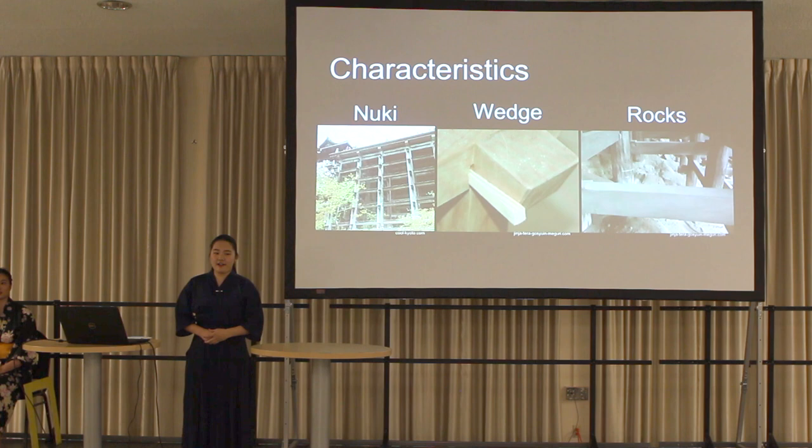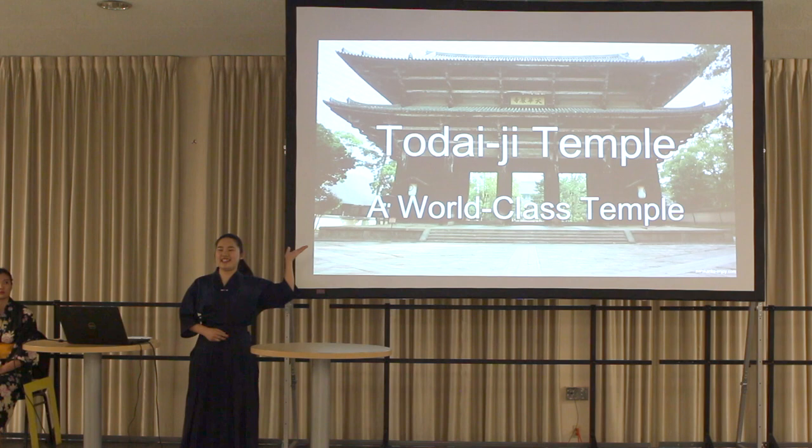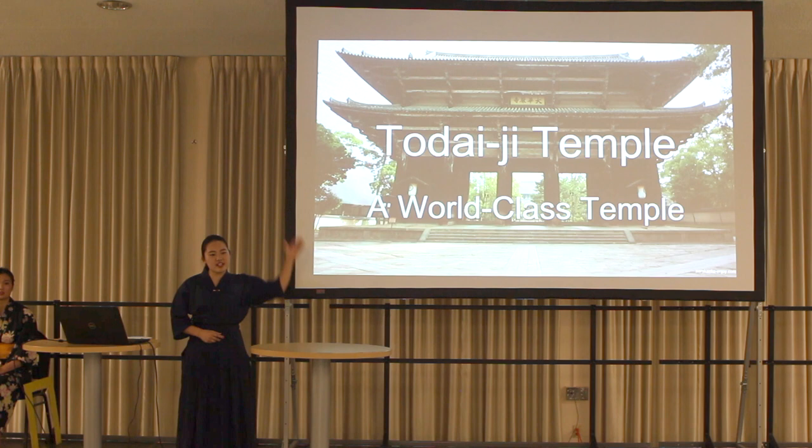Now let's move on to Toudaiji Temple. Toudaiji Temple is a world-class temple. In particular, the main building is the largest wooden building in the world. Moreover, there is a huge statue of Buddha — we call it Daibutsu. This picture is also a gate in Toudaiji Temple.